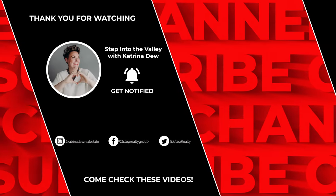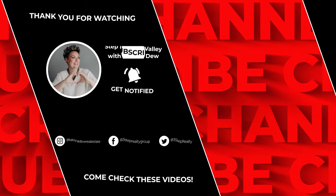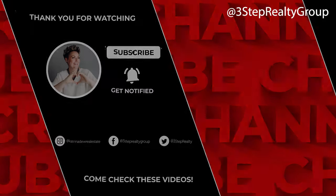We have some great resources for you and we would love to help you through this process. In the meantime, subscribe to our YouTube channel because we have a new video out every Friday, and the next one is going to be your next strategy.